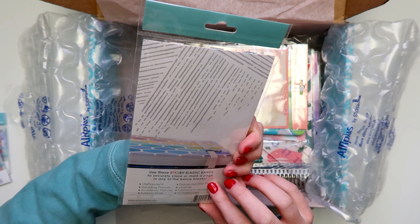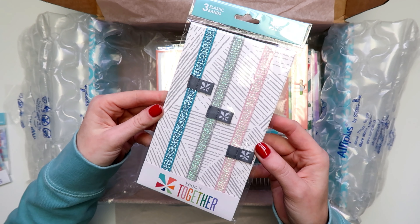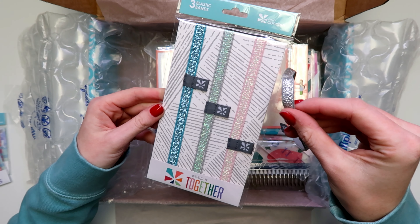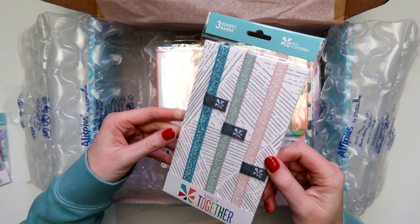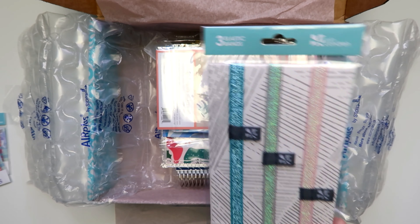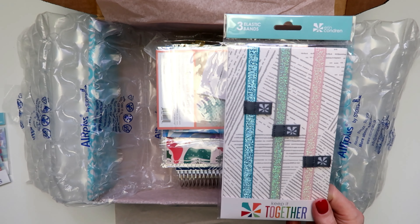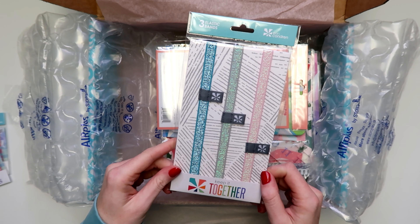I don't remember what color set this is — these are metallic, but not like the neutral metallic ones. I have silver, rose gold, and gold ones, but this set has a blue one, a gray one, and a pink one. I got these to go on my softbound notebooks and also my work planner and blog planner, just to kind of change it up.